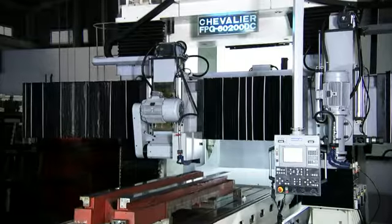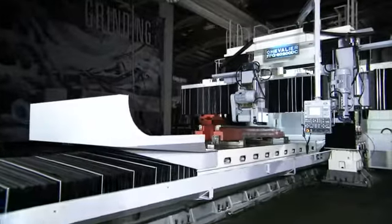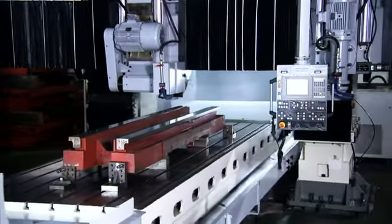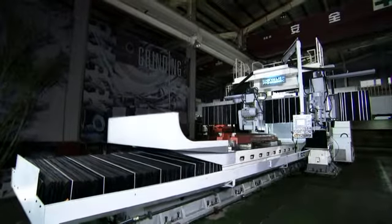This series of huge double column gantry type grinders is also available in a variety of specifications to ensure that each machine can perfectly match your production requirements.